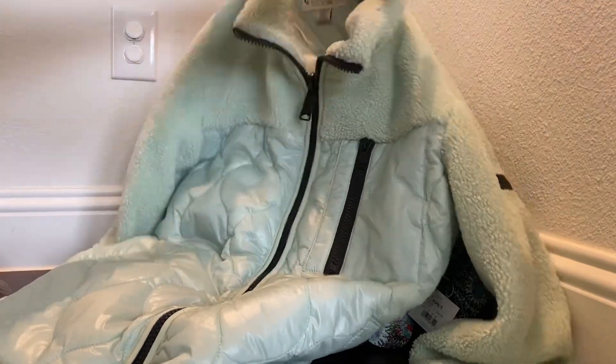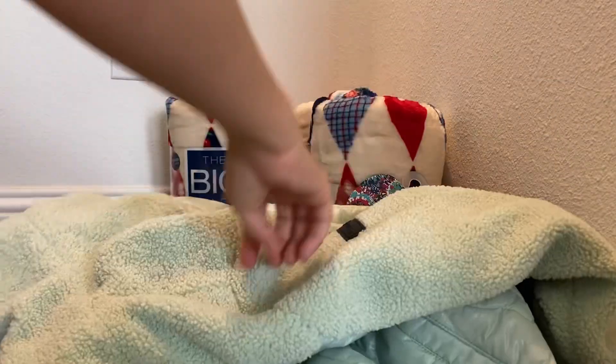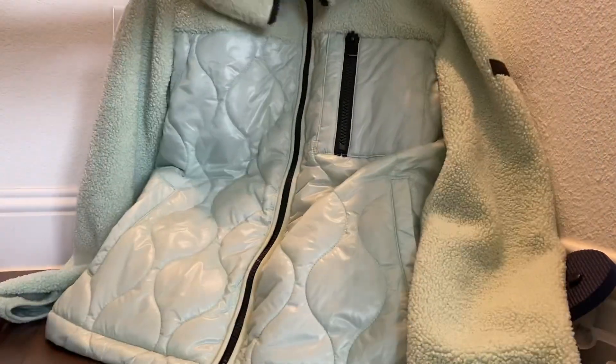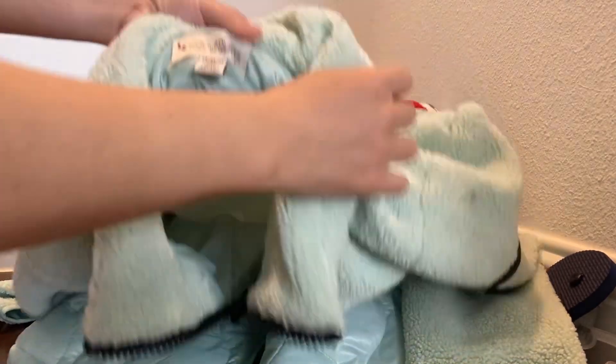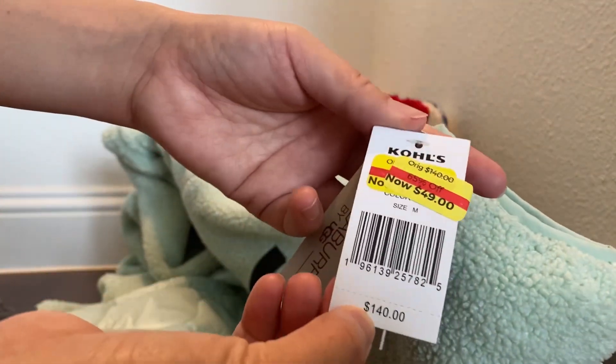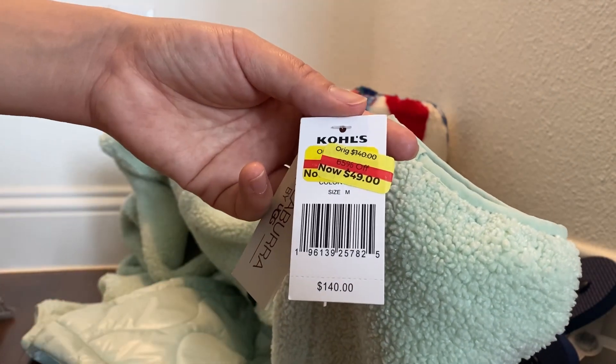Next I have this big winter jacket for me. I'm not sure you can see the whole thing, but it's from a pretty good brand so I'm going to give it a try. The original price was $140 and now it's $44.99, so half of that is $22.50. I tried it on and it fits me.